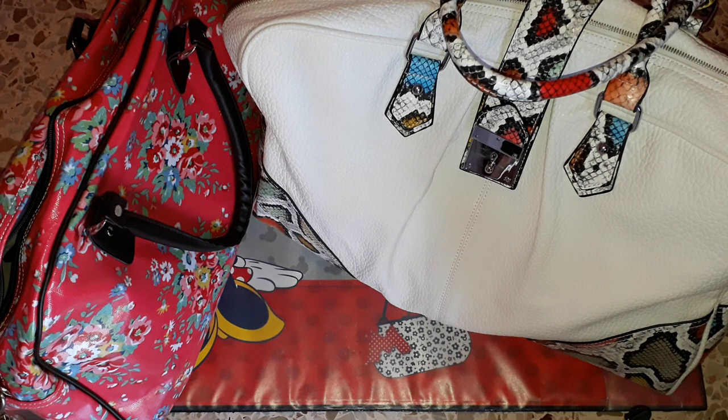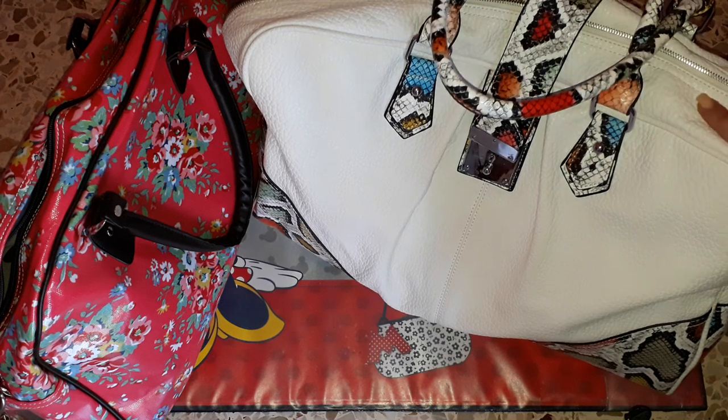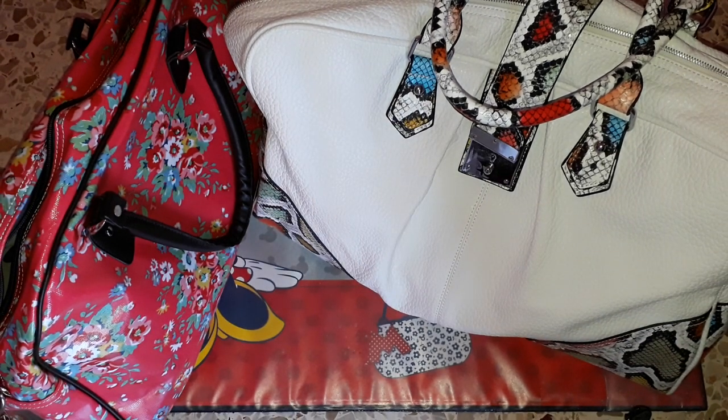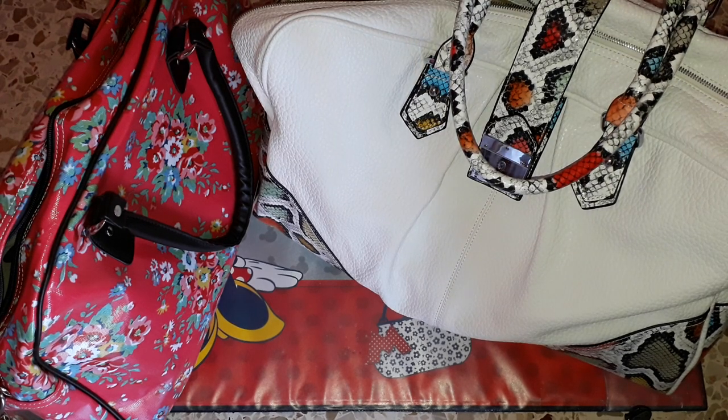Hi guys, welcome back. Today I want to film a video and talk to you about how to organize your bag, and I'm also going to do a purse changeover while I'm in this setup. This is the bag I am currently using and that is going to be the bag I will be using for this week. This morning I have been very busy going through my bags and basically trying to reorganize everything.